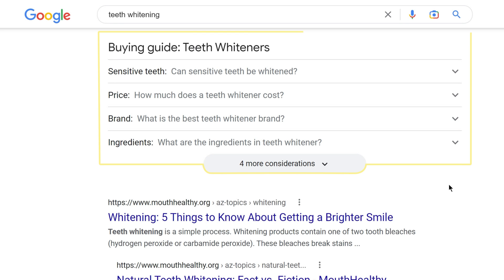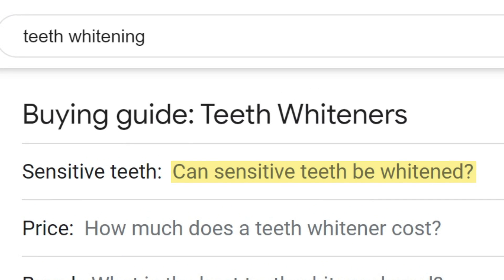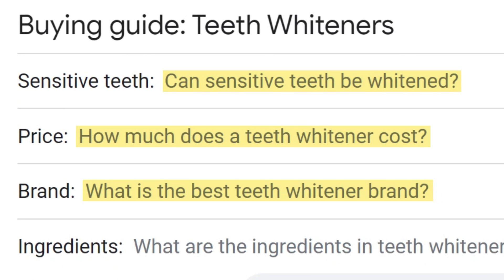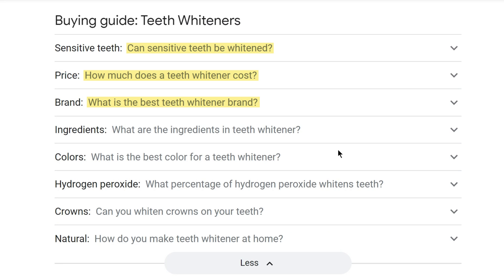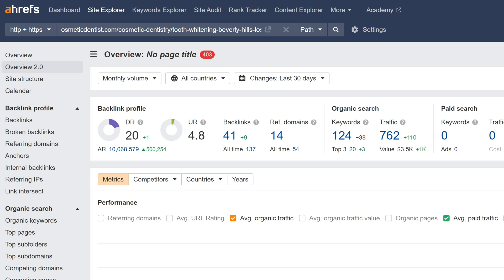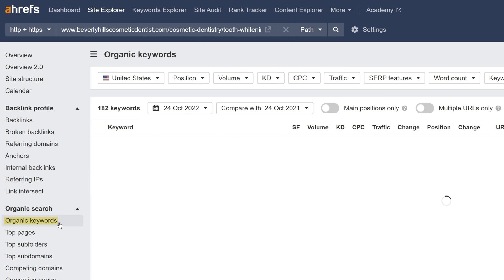The second place to look is the People Also Ask box — or in some cases a Buyer's Guide box. For example, searching 'teeth whitening' surfaces questions like 'Can sensitive teeth be whitened?', 'How much does a teeth whitener cost?', and 'What is the best teeth whitener brand?' If you want to cut out some of the guesswork, try the third method: look at your competitors' organic keyword rankings by pasting their URL into Ahrefs' Site Explorer and heading to the Organic Keywords report.